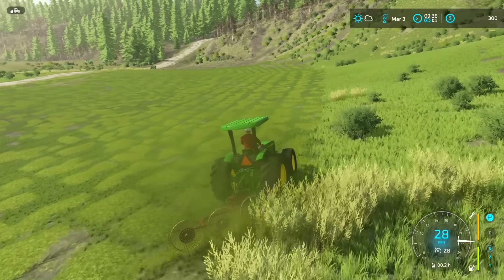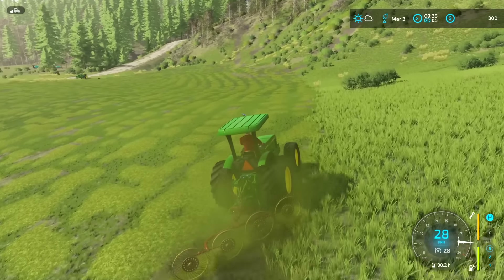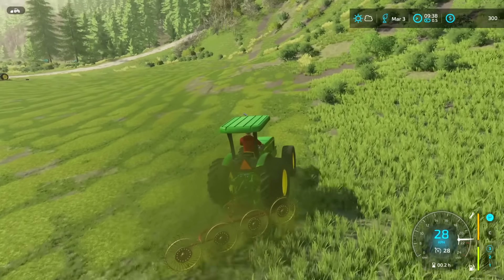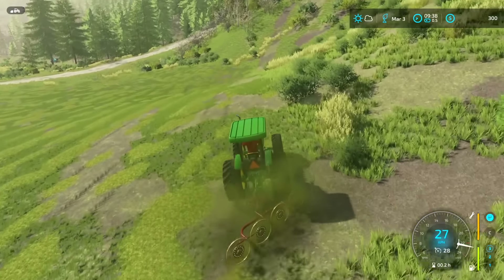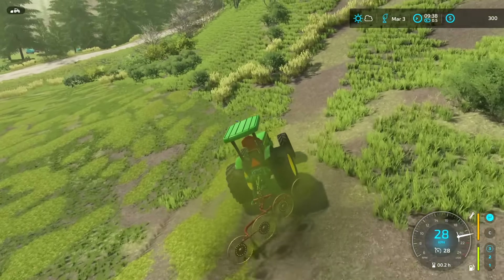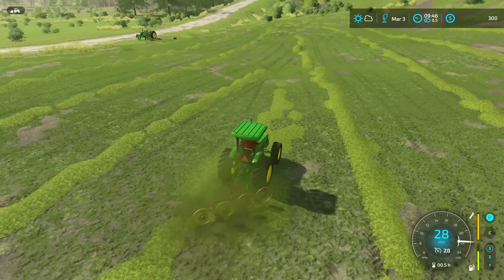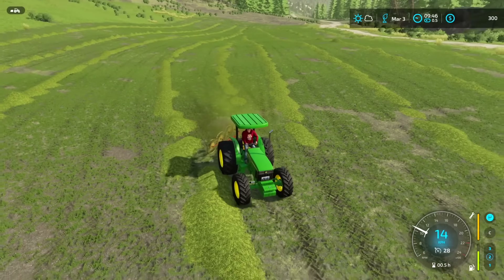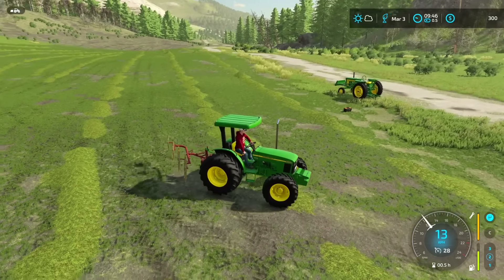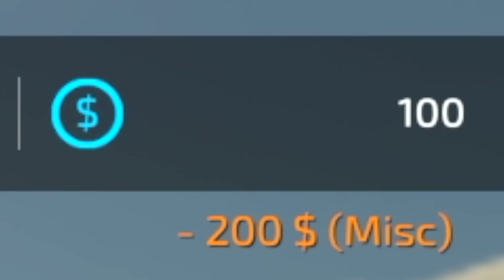Good news: everything's tedded and I'm now raking it all into swaths. Bad news: this field is so thin I don't know how many bales we'll get. I'm going to rake as many passes into one swath as possible so I'm not going around forever with the baler. This field definitely needs to be reseeded — it's a wild grass field so that's to be expected. After raking everything together, we got a little more than I thought — probably not a full trailer load, but it'll be something.